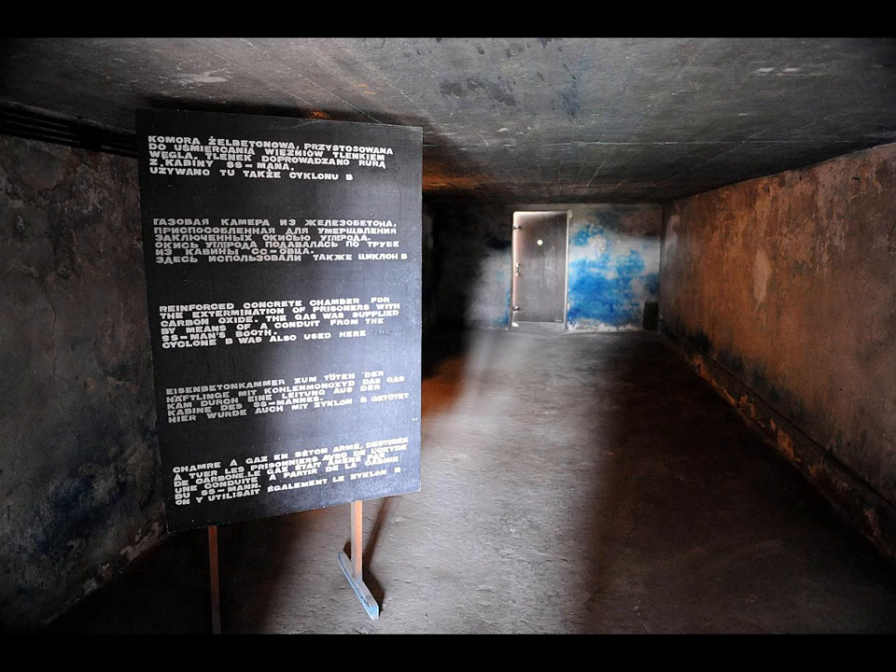Nazi Germany made extensive use of various types of gas chambers for mass murder during the Holocaust. Beginning in 1939, gas chambers were used as part of the Nazi euthanasia program aimed at eliminating physically and intellectually disabled people, whom the Nazis considered unworthy of life. Experiments in the gassing of patients were conducted in October 1939 at occupied Posen in Poland, where hundreds of prisoners were murdered by carbon monoxide poisoning in an improvised gas chamber.